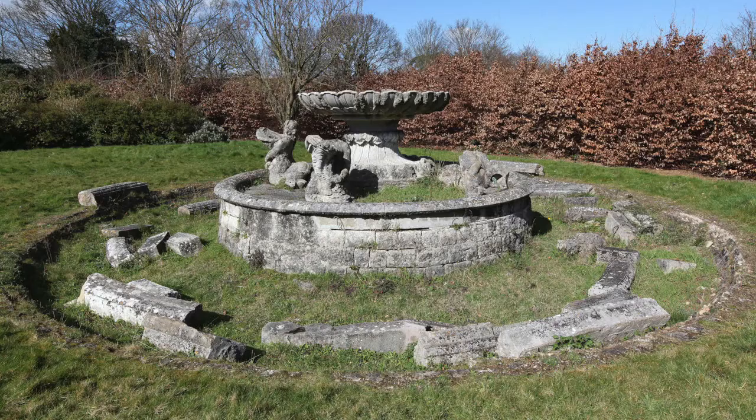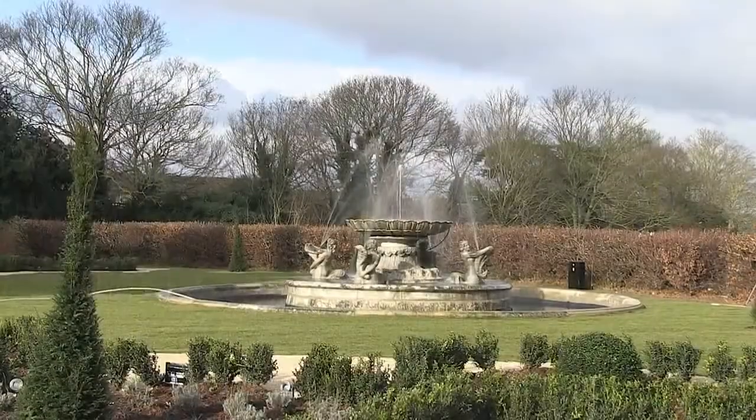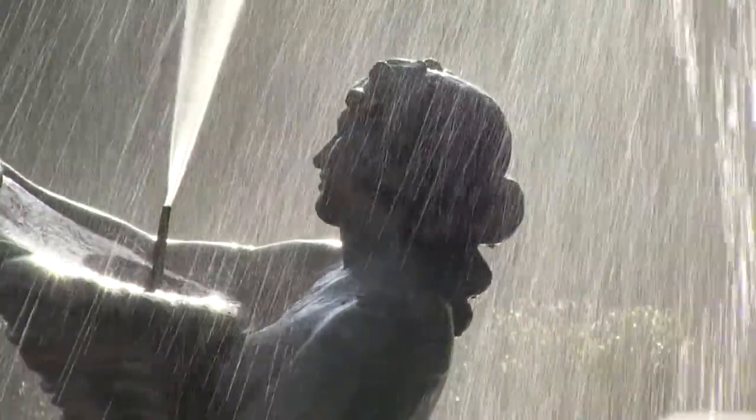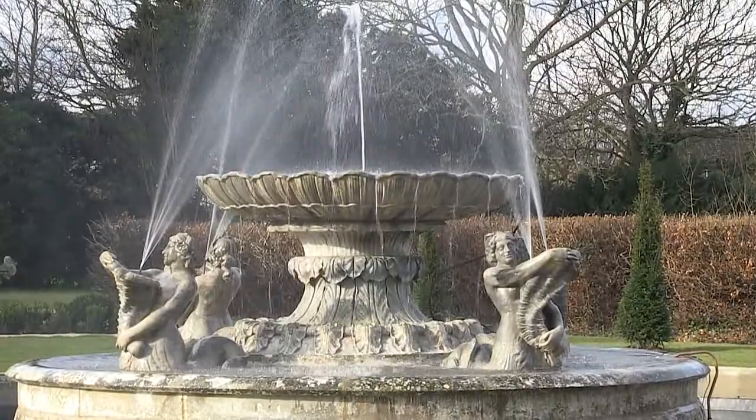The fountain is something we're delighted about. When we first visited Preston Hall, shortly after acquiring the site, it had sadly really deteriorated and there wasn't too much left of it. We brought in specialist restorers specifically to tackle the fountain and put it back to its former glory. Standing in the show flat this afternoon and looking out of that back window, there's something there that's special and will be permanent.